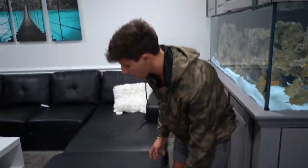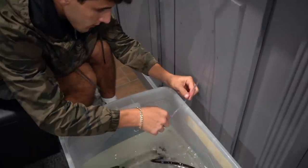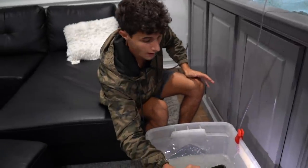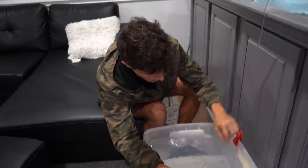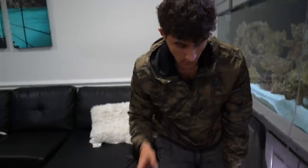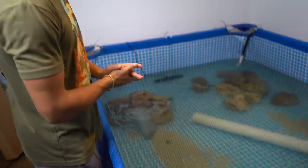Before we get him in, we are going to drip acclimate him for about an hour. He's a big fish and there's a lot of water in this bin. Look at the colors on this fish — so pretty! That's the little gash he has. Apparently that came from the tank he was in before, which was about 120 gallons. He just outgrew it and ended up messing up his side rubbing on rocks. For the meantime he'll have a lot more area to swim around. We got the drip line going slowly for about an hour, then we'll get this big boy in the tank.